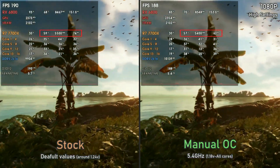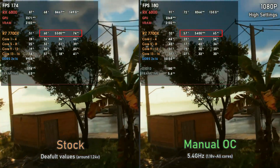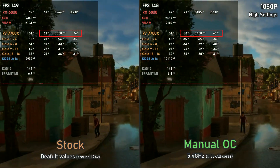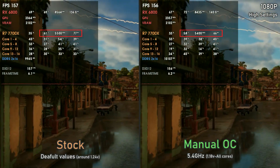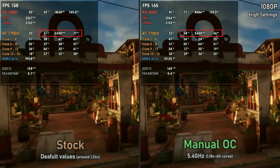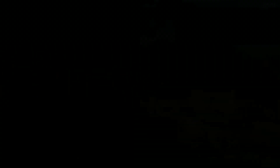Far Cry 6 isn't as CPU-heavy as Horizon Zero Dawn, but we still managed a decrease of around 10 watts in power draw and 3 degrees in CPU temperatures, which is always welcome. And of course, the weaker your CPU cooler is, the bigger the difference will be.